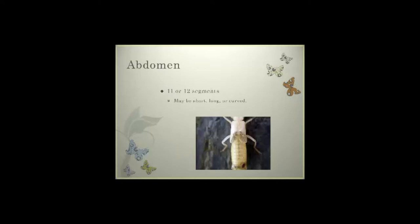As we look at the abdomen, it normally has 11 to 12 segments. They can be short, long, or curved. Depending on the insect and how it's developed, it may be difficult to determine these segments without either a microscope or stereoscope to see the insect more closely.